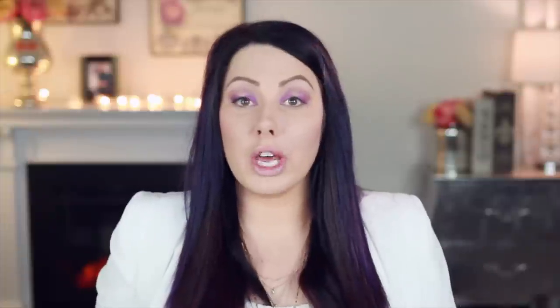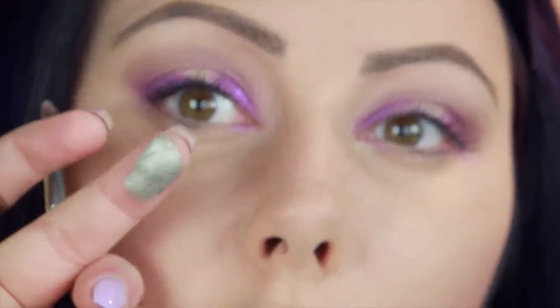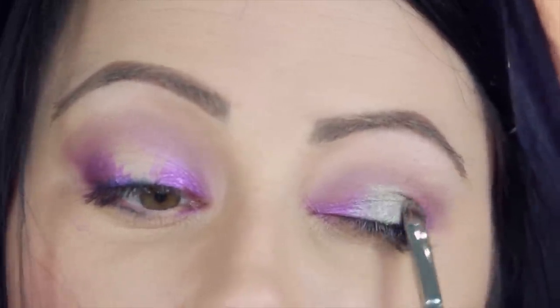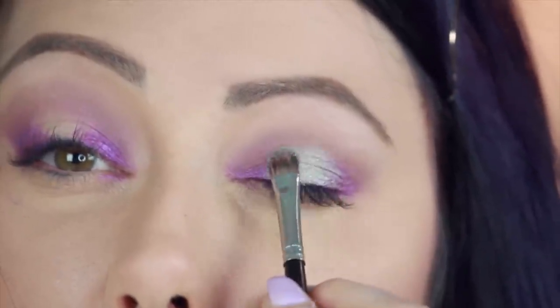I'm going in with a new foiled shadow called Charm. Do you see how it's a beautiful silver color but it has a green undertone, so it's almost like a sage green? I love this one because it's so different. When you pick up the shadow, swipe the brush to scrape a little bit off. We're going to pat this just on the center of the lid and blend it over into the purple. Isn't that such a cool combo?